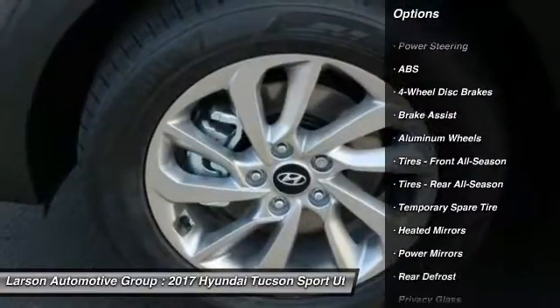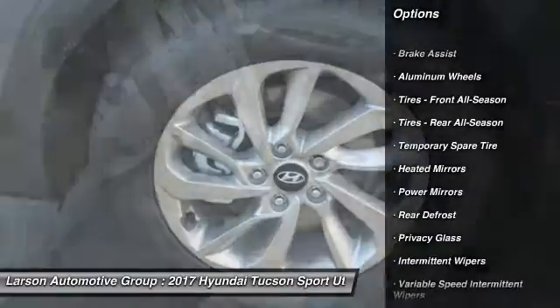Keyless entry. Traction control. Anti-lock braking system. Steering wheel audio controls.